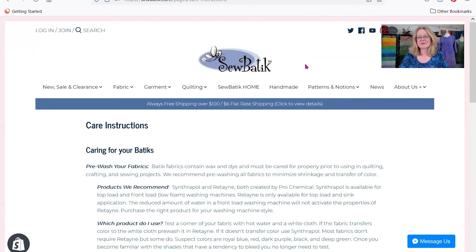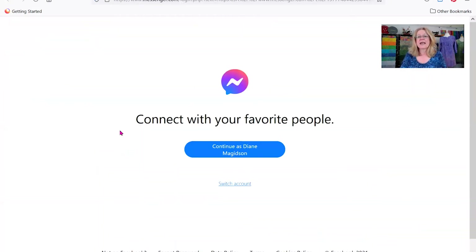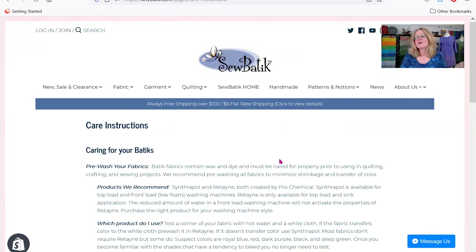One other thing I want to show you: down in the lower left-hand corner is a button called Message Us. Whether it's before we open, after we've closed, or you simply have a question and don't want to pick up the phone, just click on Message Us and send us a quick note. Ask what you're looking for, what you need help with on the website, or if there's a fabric we can help you with. It's kind of fun to get those messages and we'll quickly respond.